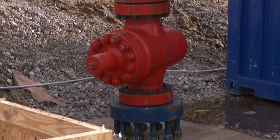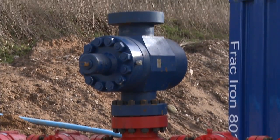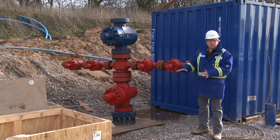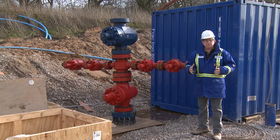After we frack the well and flow back the fluids, we go ahead and install this wellhead on top of the well. This is a 5,000 pound working pressure wellhead and it'll be bolted to the well to contain all the pressure and give us full well control after we leave the site.